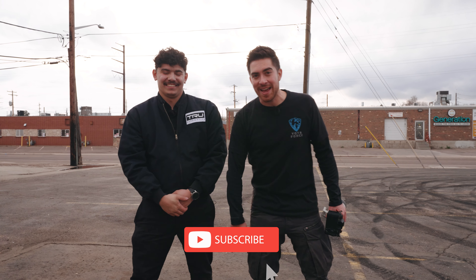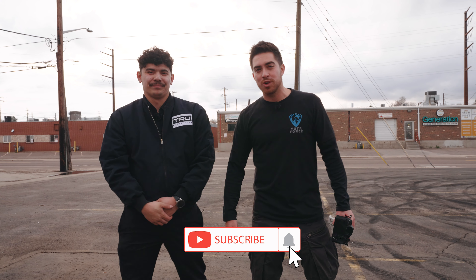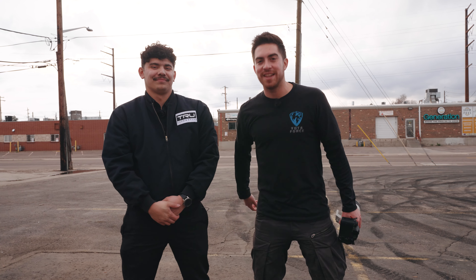If you guys enjoyed this video, make sure to smash that like button. If you haven't already done so, make sure to subscribe. I'll see you guys in the next one.